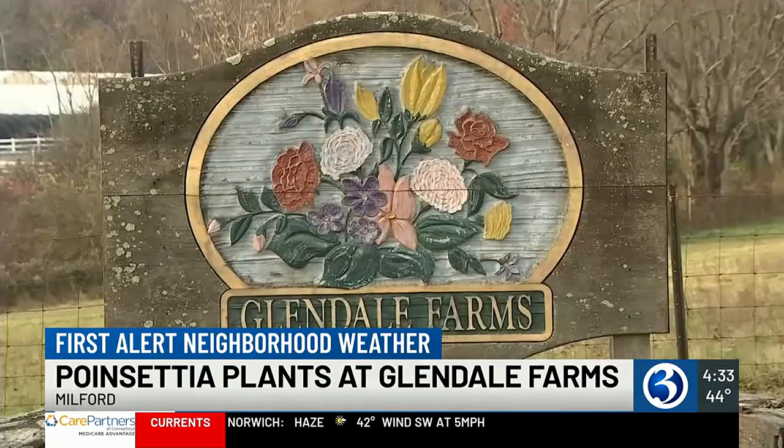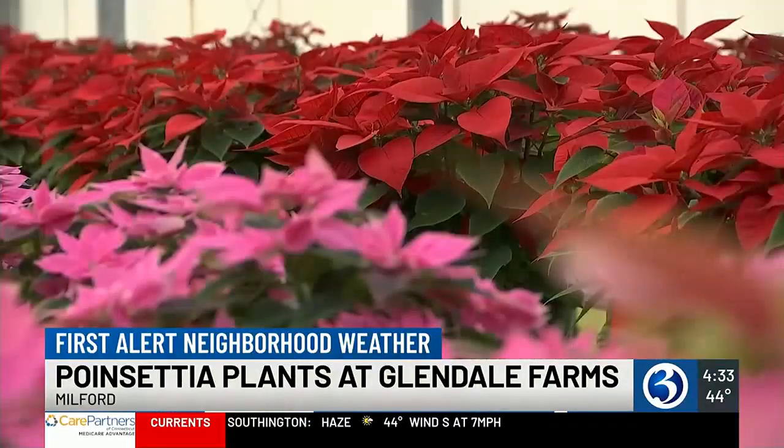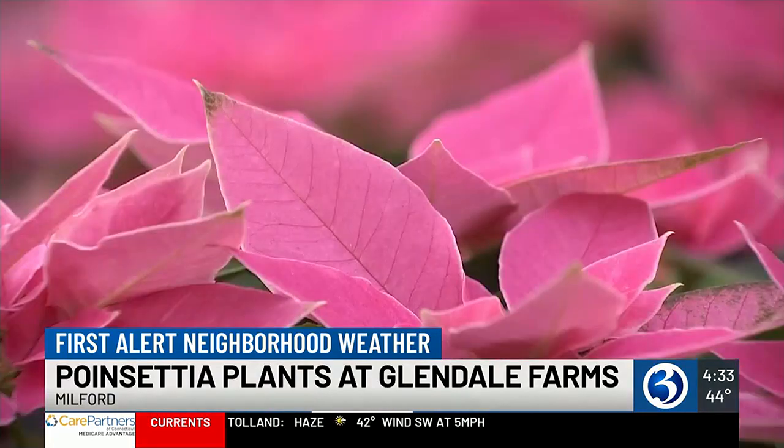It's watered every couple of days, and once you bring it home, you want to keep the flowers away from any heated surfaces but by a window so they can still get some sunlight. And if they're taken well care of, they can last through the season or even a whole year.